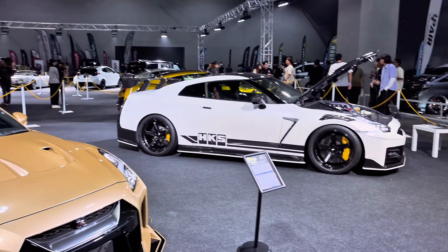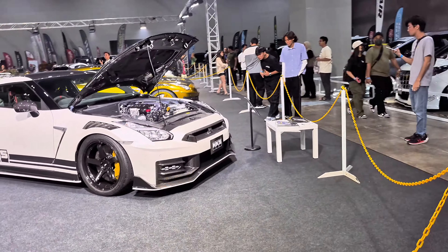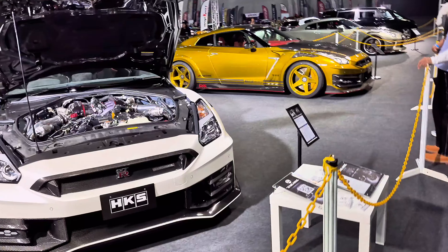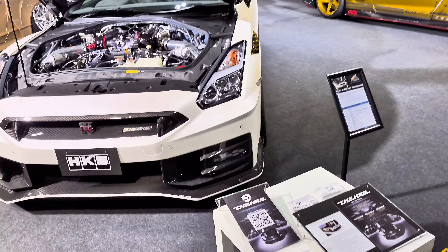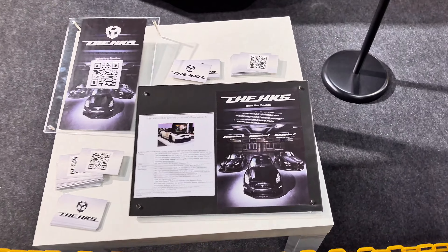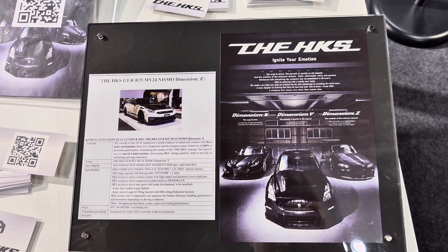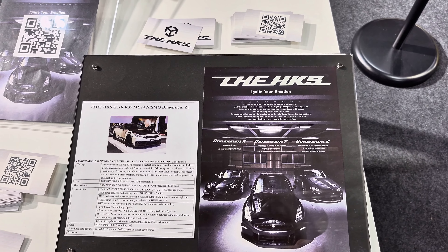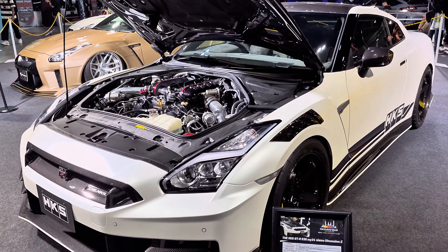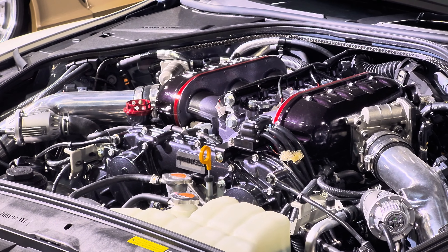We continue moving on a little bit. What we have here is the HKS setup. You can pause the video if you want to know more. Check out how amazing the car is — check out all the mods.